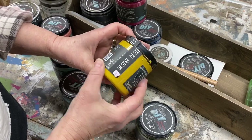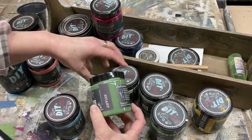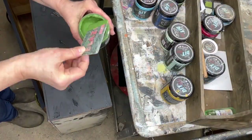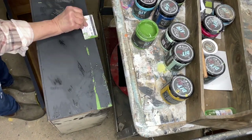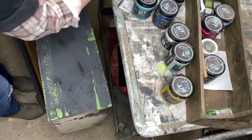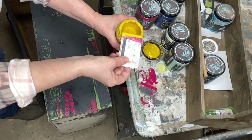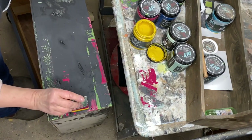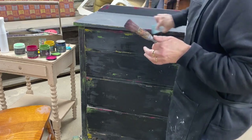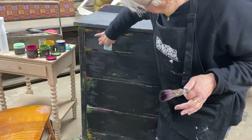I picked out some colors that were in the background of the Iron Orchid Designs Wallflower transfer. I wanted to add these little pops of texture and color to this project. This was really easy and fun — I just took an old credit card and dipped it into the paint, and just started dragging it across different areas. I used this technique to kind of scrape paint across different areas of the dresser. It creates a little bit of a chippy look and these little pops of color that will be behind the transfer that I'll be applying.